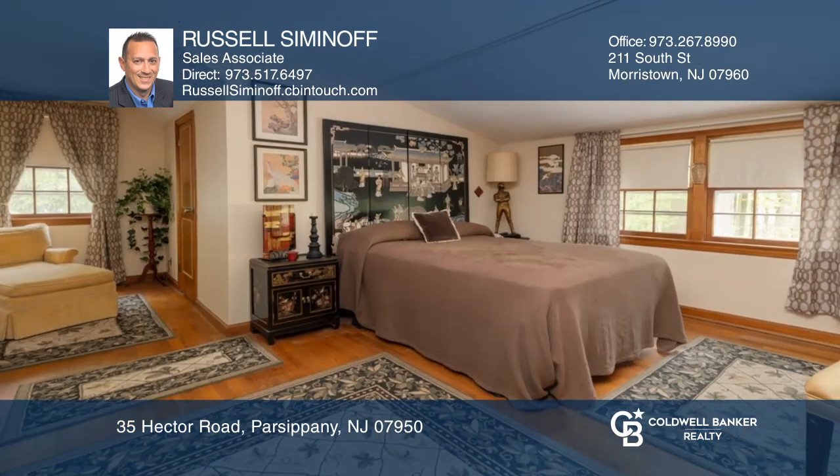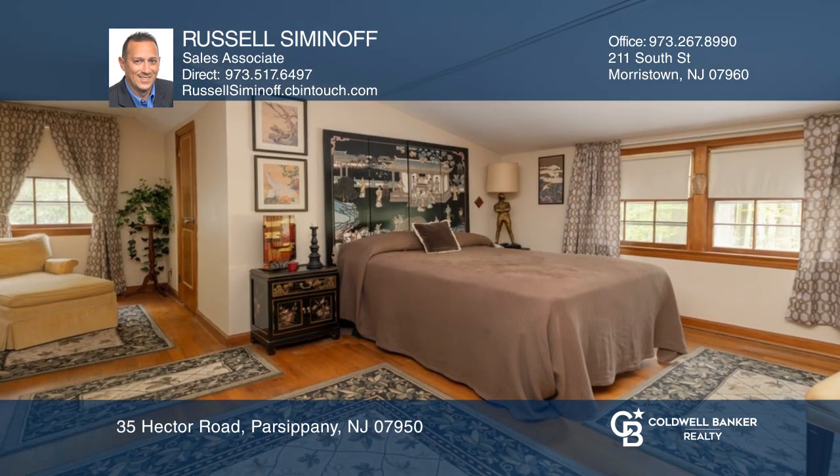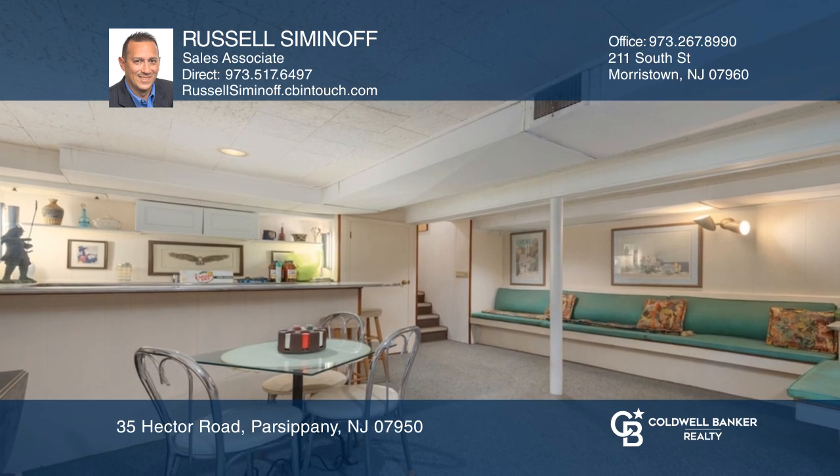Near the greenhouse, there's a home office. The top floor master suite has walk-in closets and easy attic access.